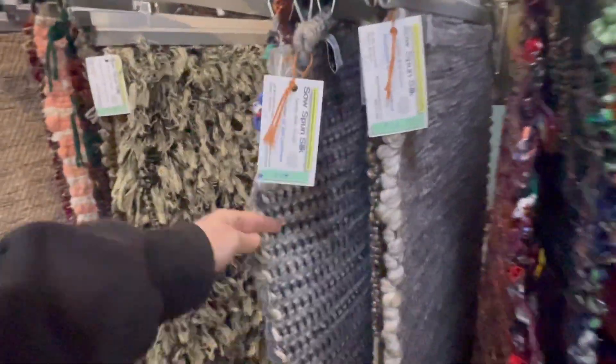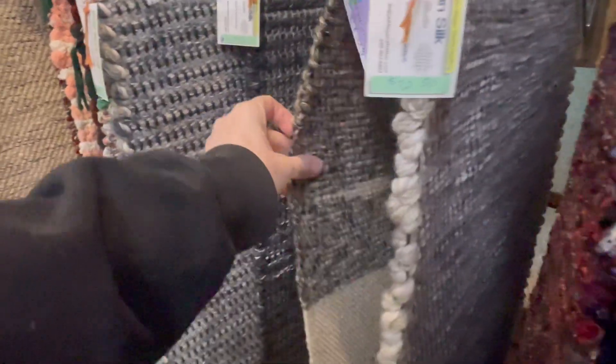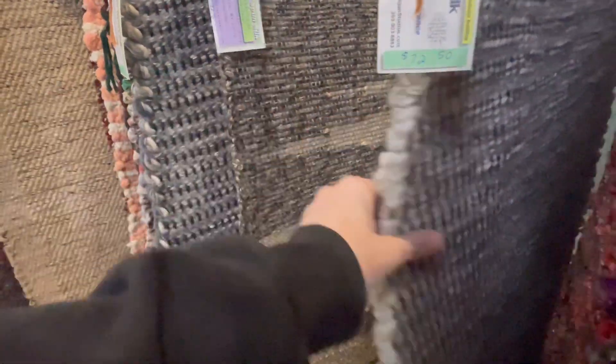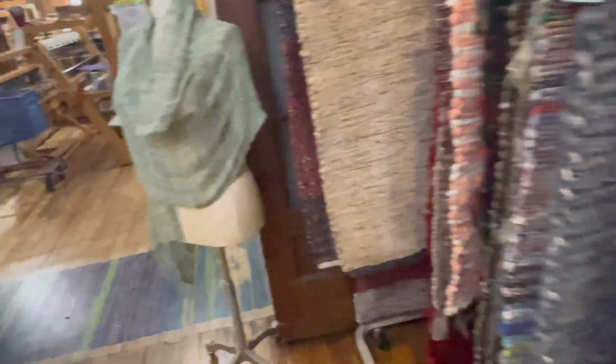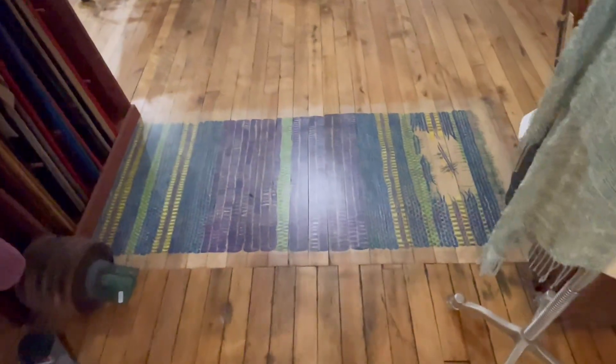Now here are some beautiful hand-woven rugs — aren't these gorgeous? So pretty. They even have a rug painted on the floor.